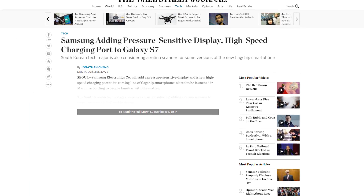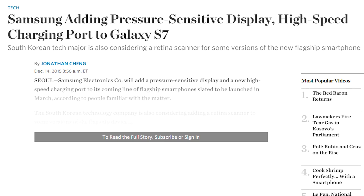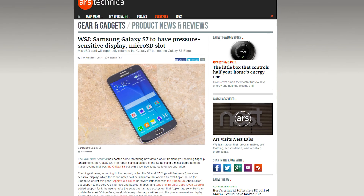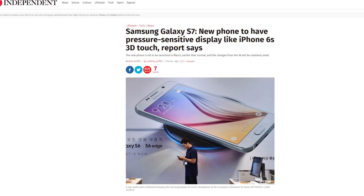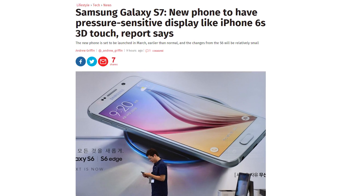The Wall Street Journal has released a report containing details on the upcoming Samsung Galaxy S7. Apparently the new device will feature a pressure-sensitive display like the force touchscreen on the iPhone 6s and 6s Plus. The S7 will also get its microSD card slot back — thank goodness — but only in the non-edge version, as Samsung will reportedly release a curved and non-curved model once again.